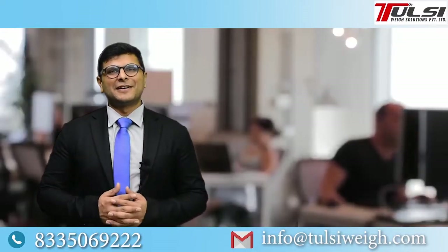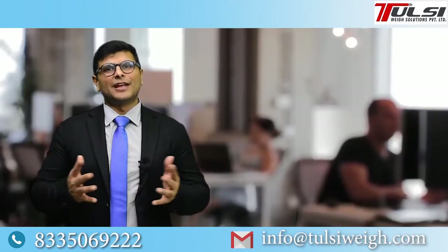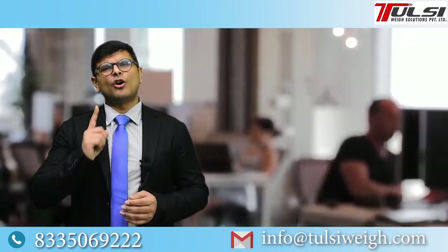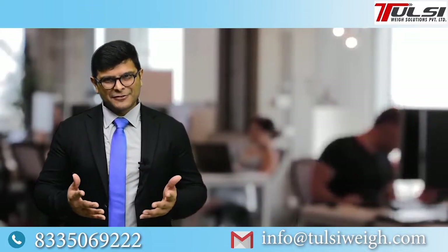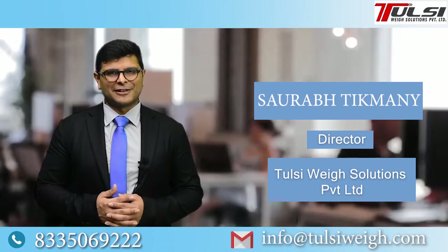Hello everyone, thank you so much that you gave us your WaveBridge inquiry and gave us a chance to serve you. So by the end of this video, you would know answers to the 13 most commonly asked questions so that your doubts are clear. I am Saurabh Thikmani, the director of Tulsi WaveSolutions Pvt Ltd.